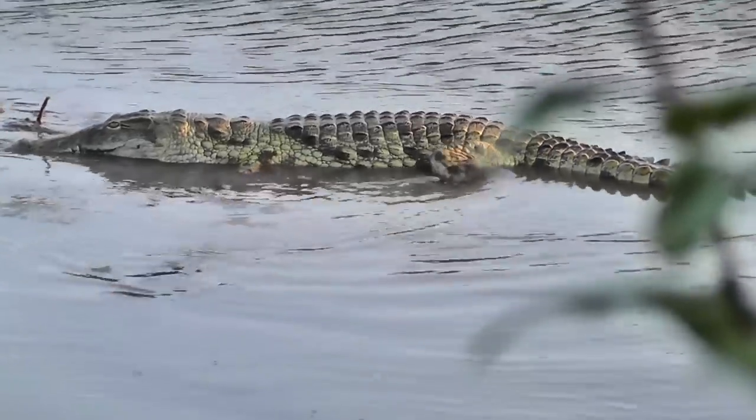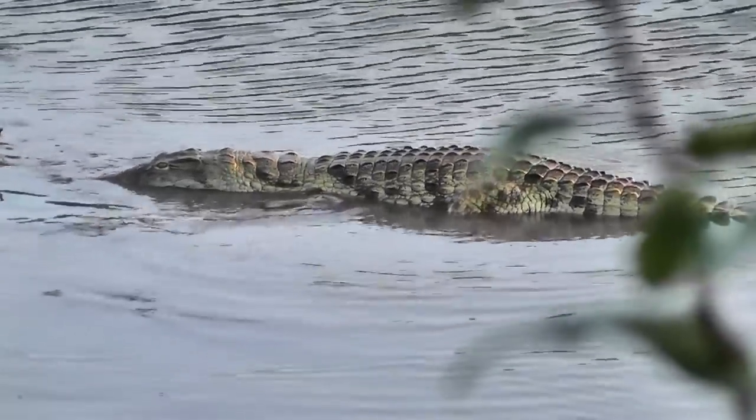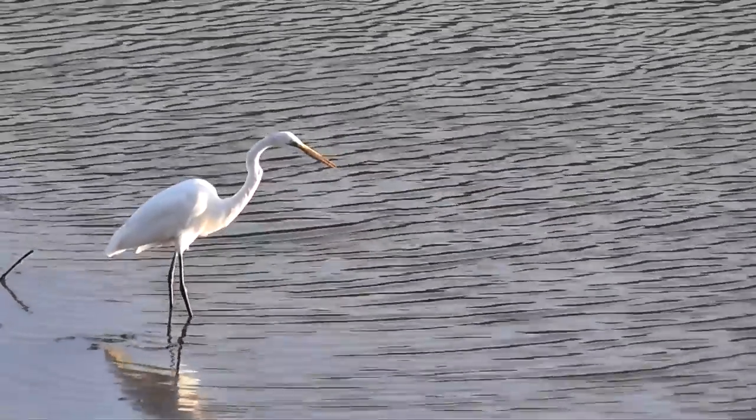160,000 buffalo. 60,000 elephant. 40,000 hippos in the river. 3,000 lions. The list goes on.